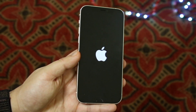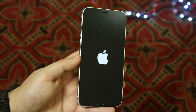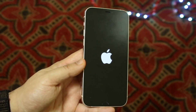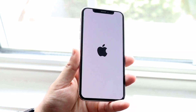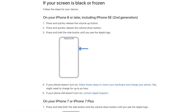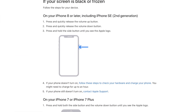First, make sure you have a computer with you — you'll need a Mac or PC. Grab your lightning cable to connect your computer to your iPhone. If your iPhone is stuck on a black screen or a frozen screen, you'll want to get it into DFU mode.